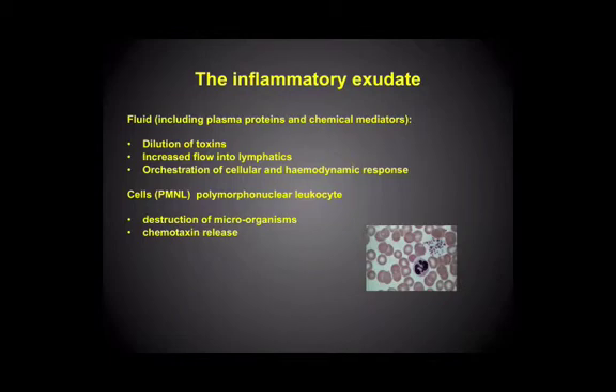And this helps orchestrate the way in which cells are migrating into the area and the ways in which vessels are changing. So that's the purpose of the fluid. The polymorph neutrophil leukocytes — the PMNLs — are there to destroy the microorganisms, and also they themselves, often in their death throes, are releasing even more chemotactic agents that are recruiting other cells into the area.